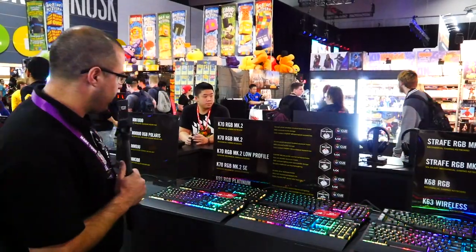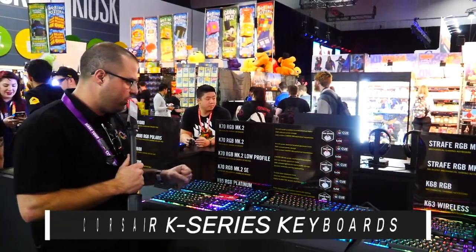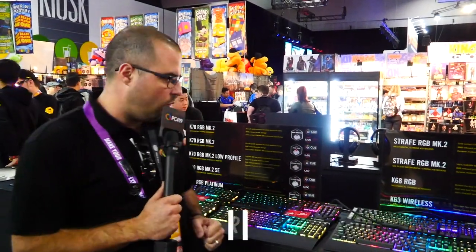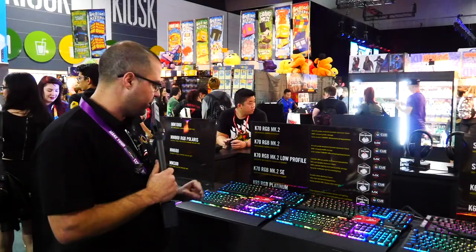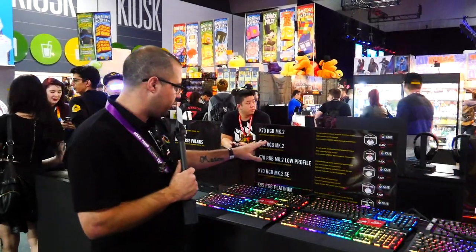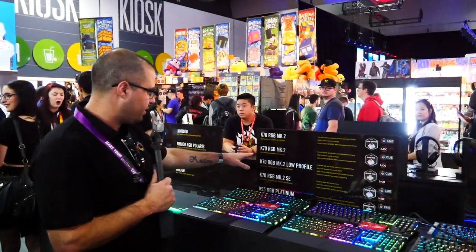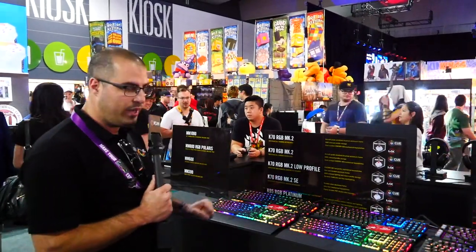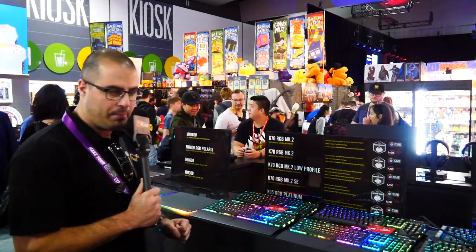We're here with the Corsair keyboards: the K70, the K95, the K68, the Strat, and the K63 Wireless. Starting with the K70 and K95 series — you've got the K70 RGB MK2, the low-profile MK2 SE, and the RGB Platinum.